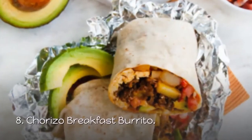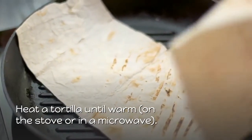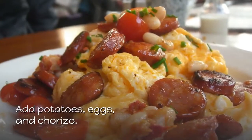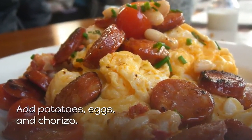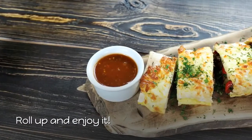8. Chorizo Breakfast Burrito. Heat a tortilla until warm on the stove or in a microwave. Add potatoes, eggs, and chorizo. Top with cheese, pico de gallo, and avocado. Roll up and enjoy it.